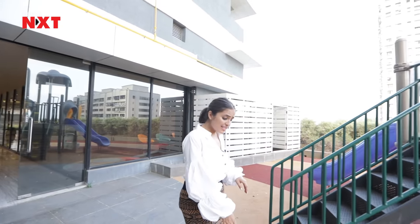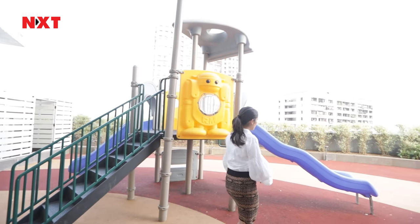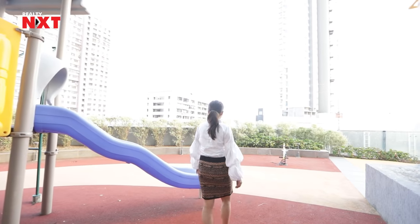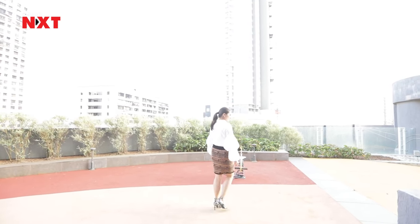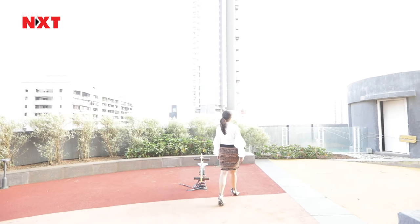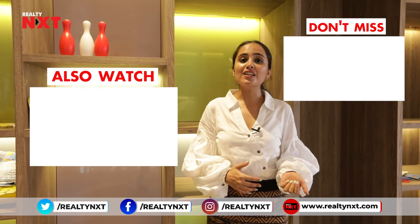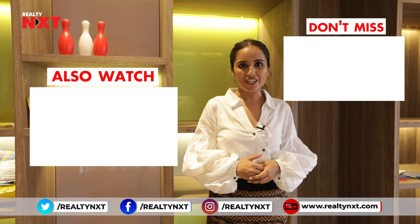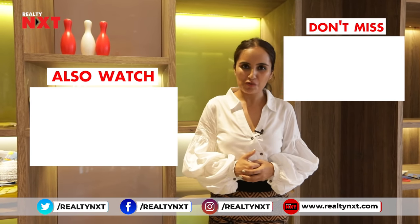I hope you really liked the amenities covered by Reality NXT of Ashwira Island. If you really like this video, subscribe to our channel, do like and share the video. Reality NXT is also on Instagram, Twitter, and Facebook — follow us.